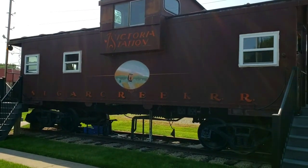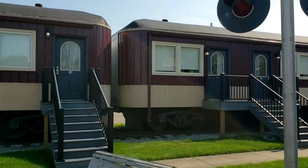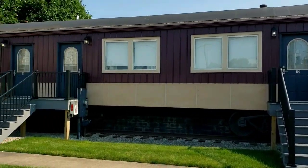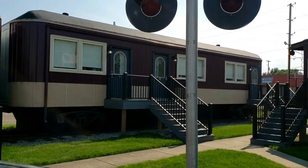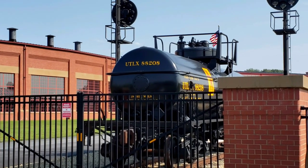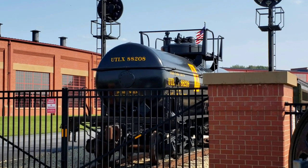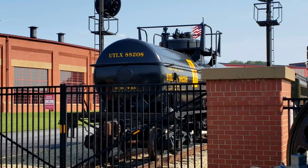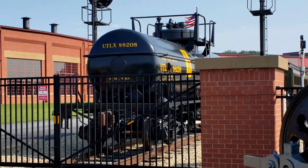Or you can get a nice caboose cabin, or some shaped like classic coaches. There are many things to see and do in Sugar Creek — many places to eat, many wineries, many shops you can walk around at. The little town of Berlin is not too far away, along with Guggisberg Cheese and Troyer's.